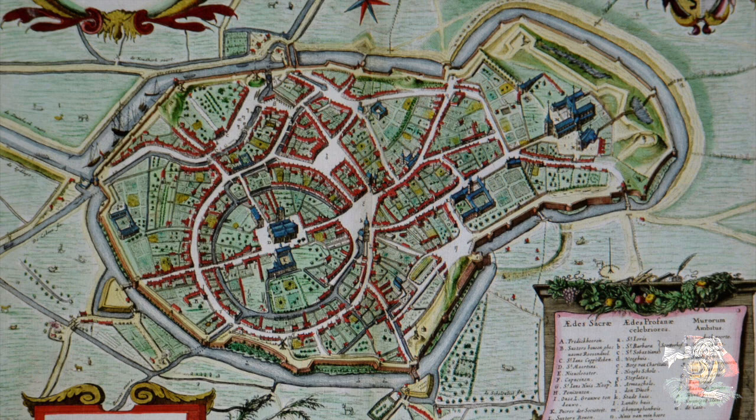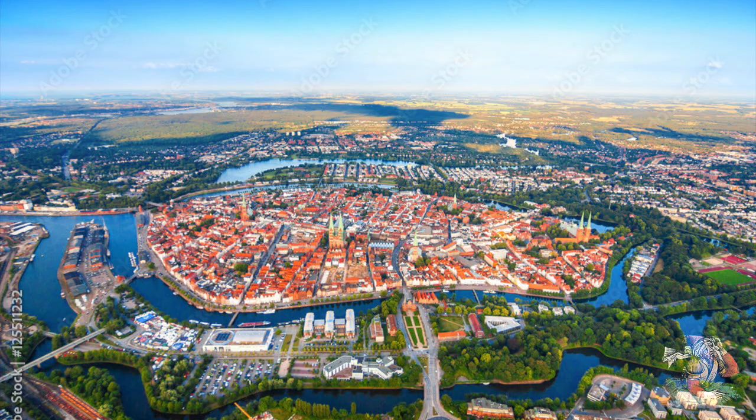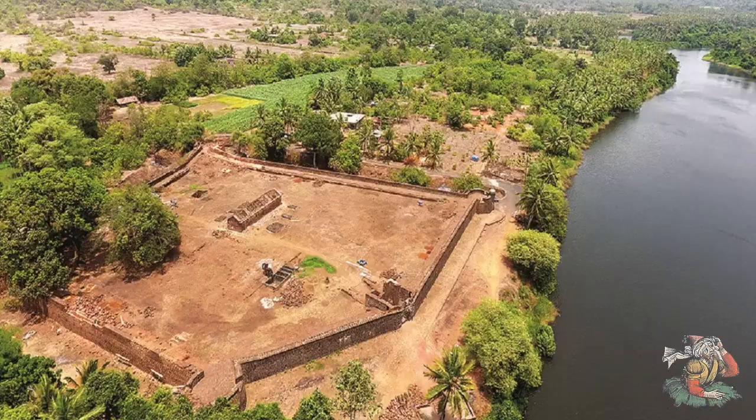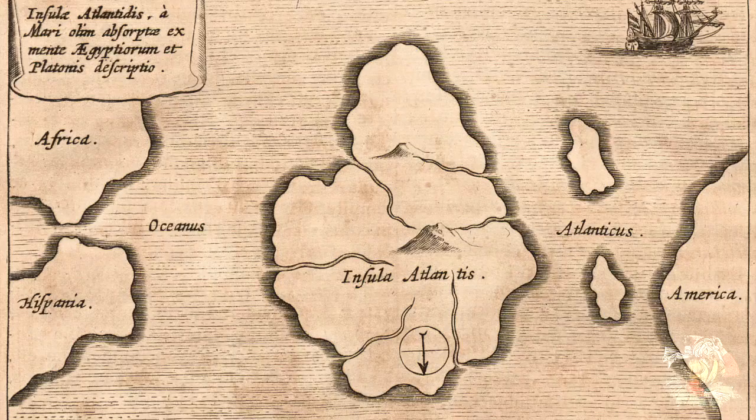All of these unexplained and seemingly impossible phenomena have led many to suspect there's been a cover-up in our history, and that these were built by a much earlier civilization that has disappeared from our narrative. Which brings me to our first theory about star forts: the Atlantean origin theory. Not a lot of people talk about this idea, but I really think it's possible that star fort technology was passed down through the remnants of the Atlantean civilization.